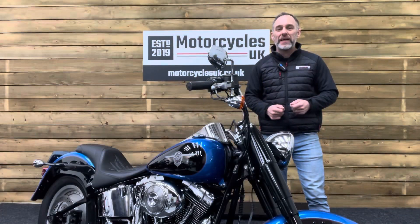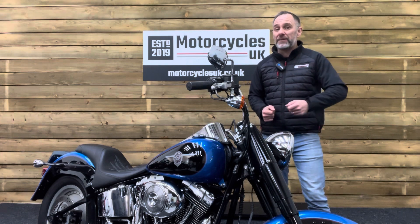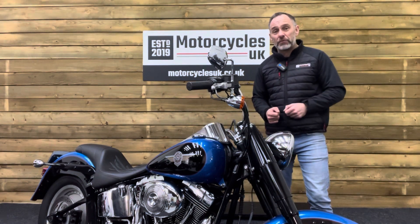Here at Motorcycles UK, all our bikes come with the current MOT, a service if required by the motorcycle at time of sale, and a thorough safety inspection. We're also delighted to be able to offer nationwide delivery — please contact us for a quote.